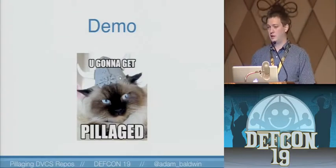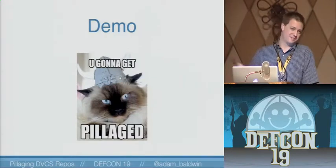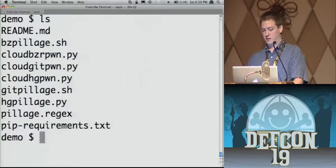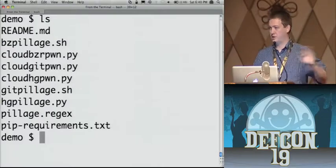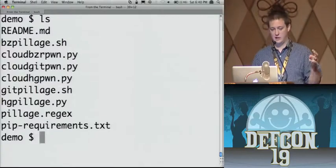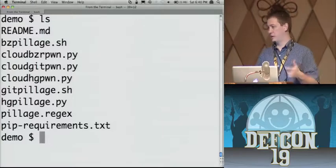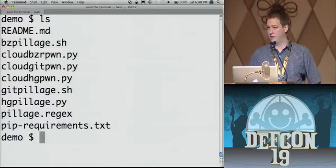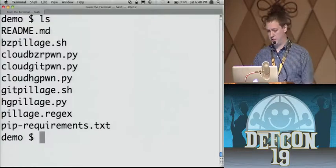So I have a demo and a tool release to automate all of this. I pulled down the DVCS Pillage toolkit — once I push that up onto GitHub you'll get the URL in a bit. What I included was a tool for BZR, HG, Git, and Mercurial. I also included the PyCloud scripts we used to scan the top million sites, so you can just use them. PyCloud is very handy for scanning a lot of stuff simultaneously. And some regex. That's about it.